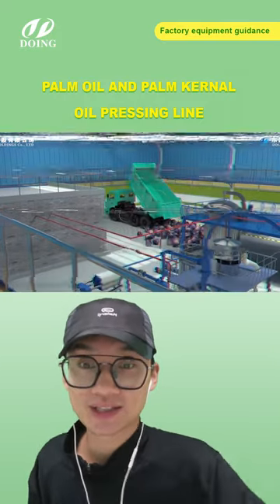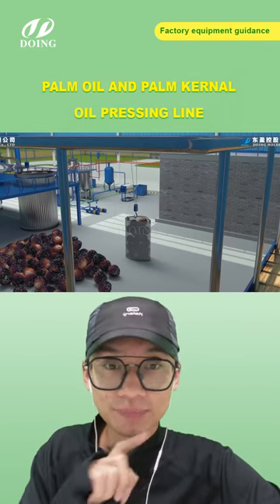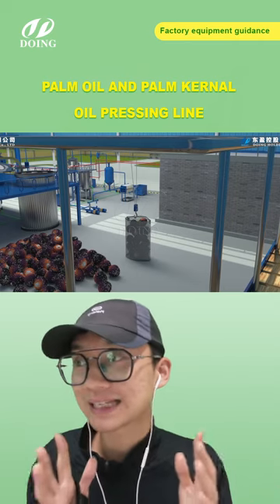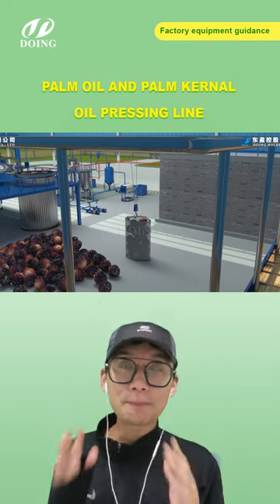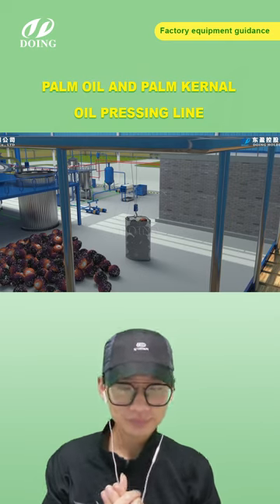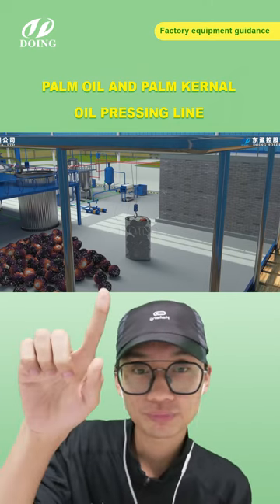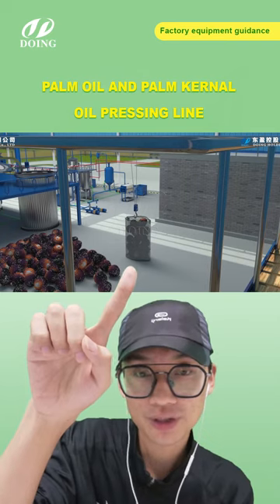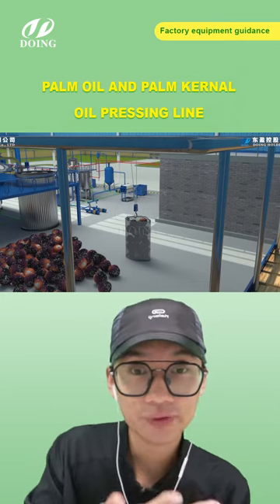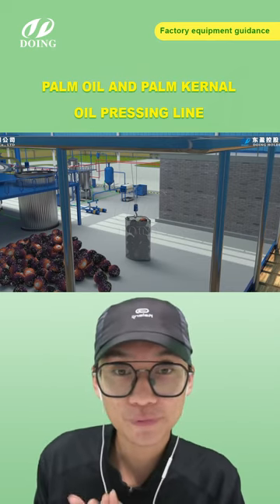Right now we're looking at the reception area. When you receive palm fruits, you can put all the fruits directly into the reception here. You should handle all the palm fruits within 48 hours — otherwise the final quality of the crude oil will be totally affected. This one I'm pointing to right now is a fruit cage made of stainless steel, because later we put the fruit cage into the sterilizer where the temperature is really high.